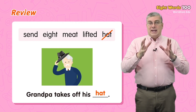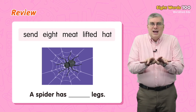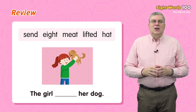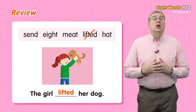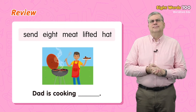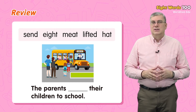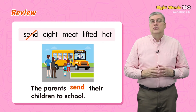Good. Next one: dad is cooking — meat. Dad is cooking meat. Last one: the parents — send — their children to school. The parents send their children to school. Good job, everybody.